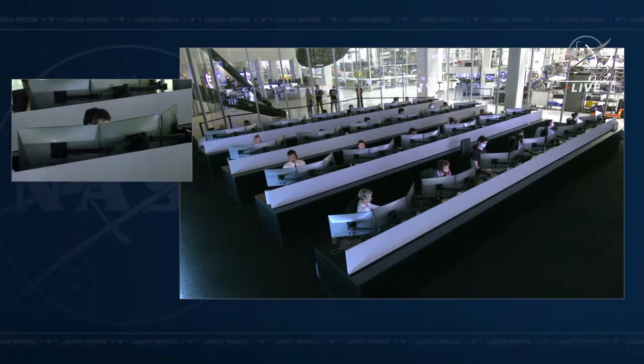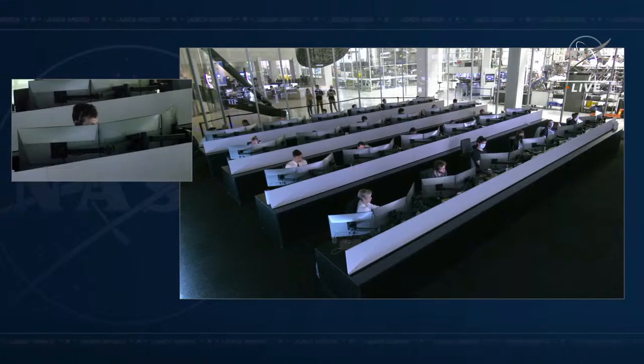Second item: check if there are any retracted pins on the suit side of the umbilical. Checking pins — no retracted pins, all four out. Third item: take a look at the suit-side interface on your suit and see if there's any FOD or anything connected to any of those pin-out connections. No FOD when I first connected and no FOD currently. Copy — all clean interfaces.